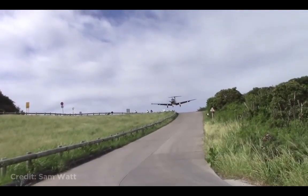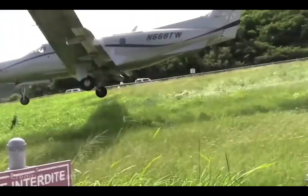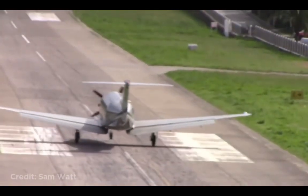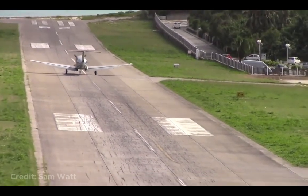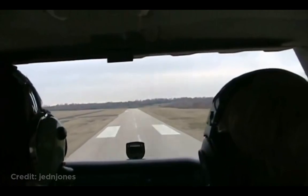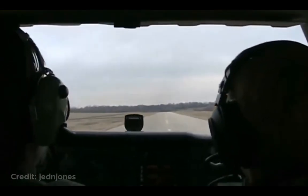This is how low planes have to fly in order to land at St. Bart's Airport, which is located in the Caribbean. The Cessna had to land without its landing gear. Luckily, no one was injured.